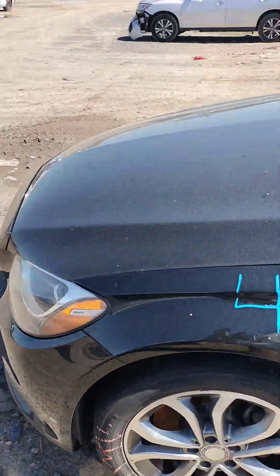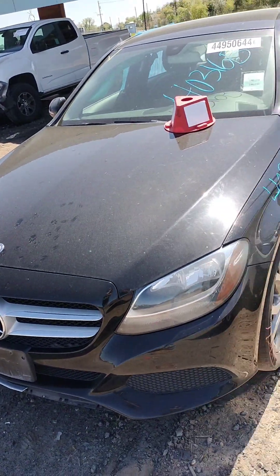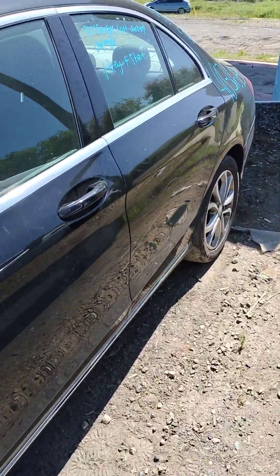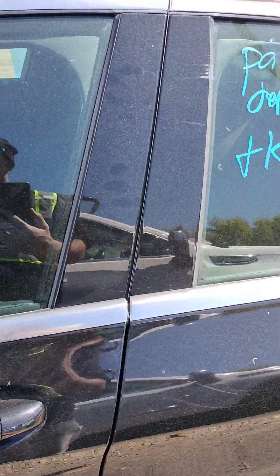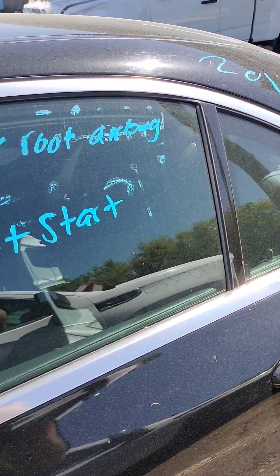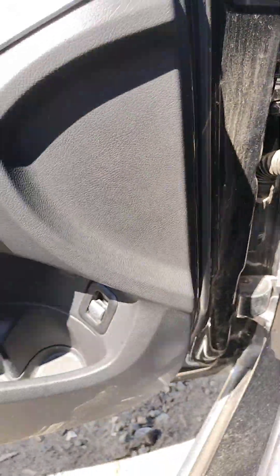That's about it for the outside of this car. On this one the passenger roof airbag is deployed. It does have a key and it does start right.